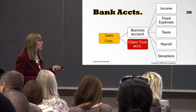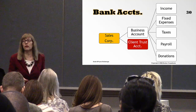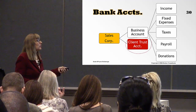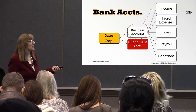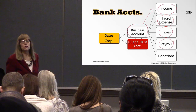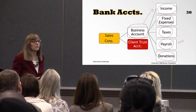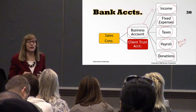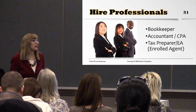Following the Profit First format, the author recommends having a business account separate from your client trust account. In your business account, have an account for income; then set the correct amount aside each month for expenses. Have a separate account for quarterly taxes, a separate payroll account — and you are the most important person on payroll. You can also have separate accounts for donations and charity. This way you're not wondering where the money went at the end of the month. Always hire professionals: bookkeeper, accountant, CPA, tax preparer, or enrolled agent.